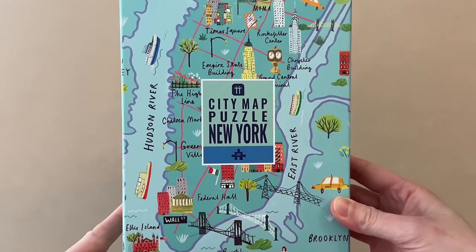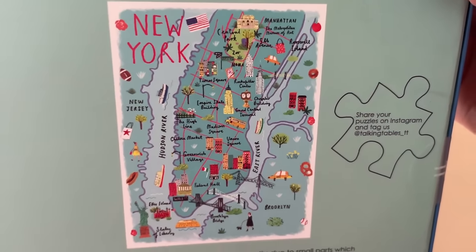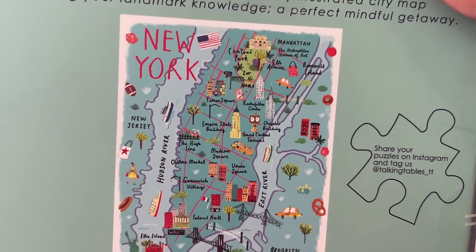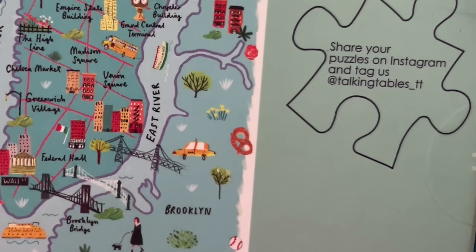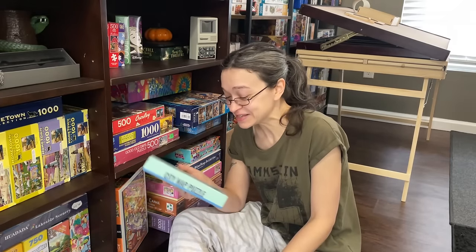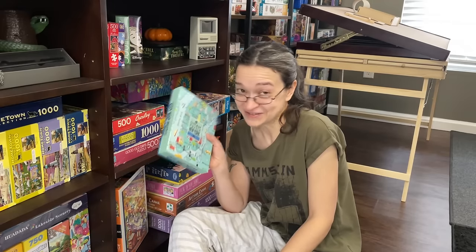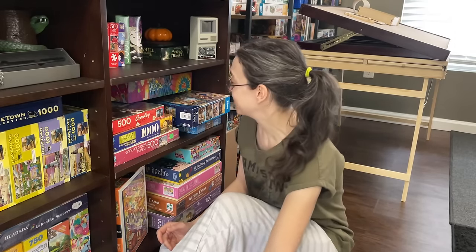Just by looking at this box, it has all the main sites. I love how there are little images depicting the different neighborhoods throughout the city. We even have a picture of a hot dog, a pretzel, and that's the New York bagel up there. This is too exciting — I can't wait to work on this puzzle, this is going to be some good quick fun. So thank you again, Laura. This is fantastic, I love it.